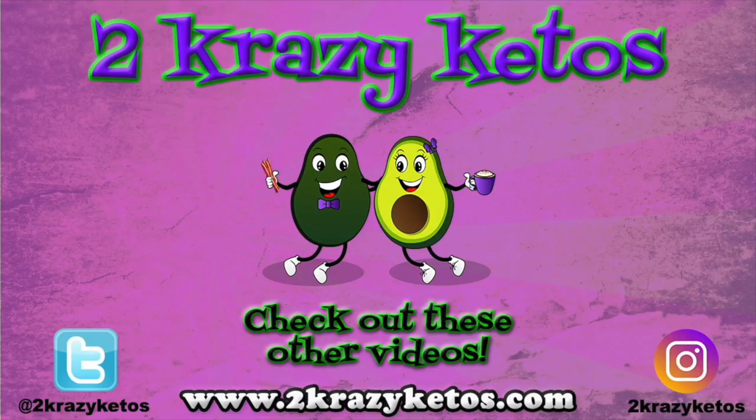That is our video for today. Let us know in the comments which of these products intrigues you most, and if you've tried any of them, what's your favorite. Please hit the like button, subscribe to our channel, and hit the bell icon so you'll be alerted every time we upload a new video. Until next time, bye!